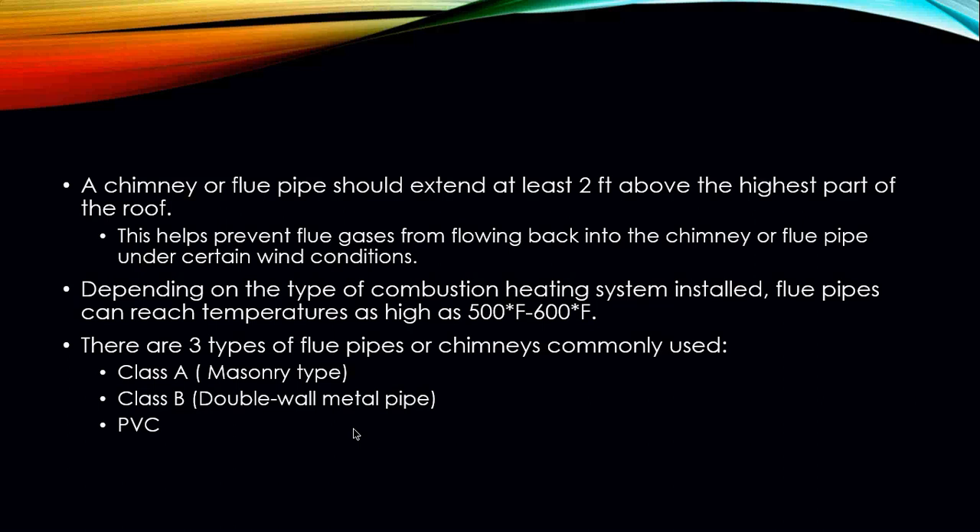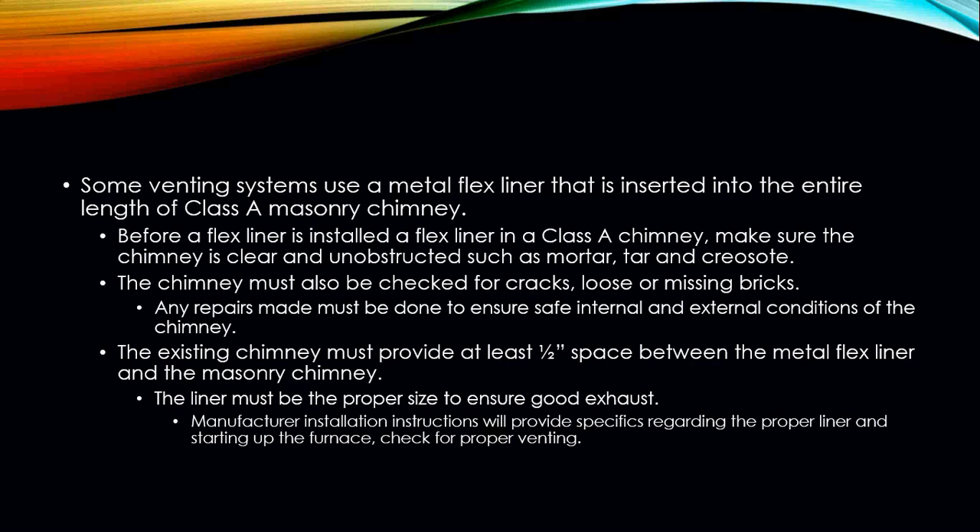There are three types of flue pipes or chimneys commonly used today. Class A chimneys are basically your masonry type. Class B chimneys are your double-wall metal pipe, commonly known as B-vent. Then you have PVC. Some venting systems will use a metal flex liner inserted into the entire length of a Class A masonry chimney. Before installing a furnace and penetrating into a Class A chimney, you need to make sure the chimney is clear and unobstructed of any debris such as mortar, tar, and creosote.